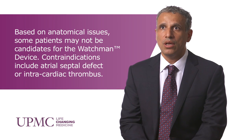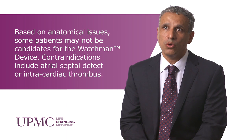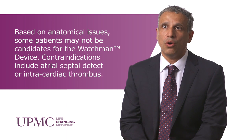UPMC has the largest regional experience in conducting the Lariat procedure. Another option that exists in patients who are not candidates for either the Lariat or the Watchman device includes surgical closure or left atrial appendectomy, which is done by a cardiothoracic surgeon.